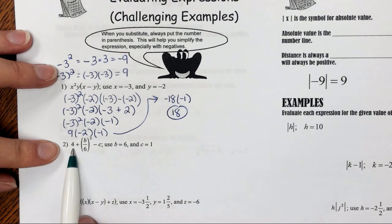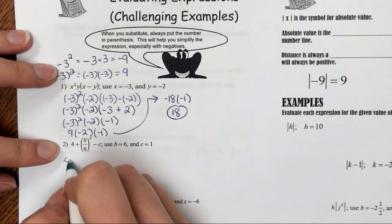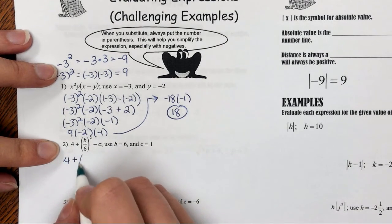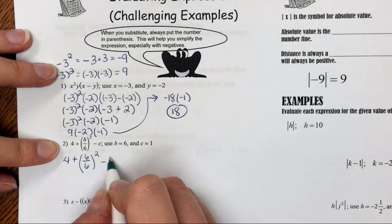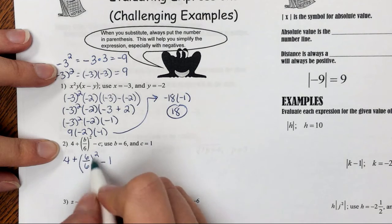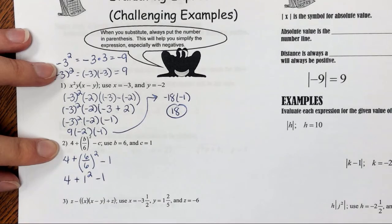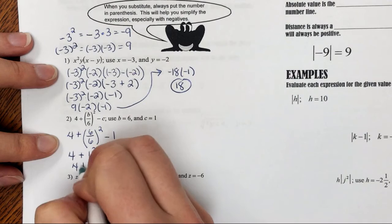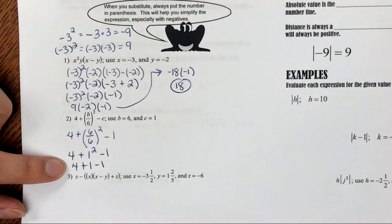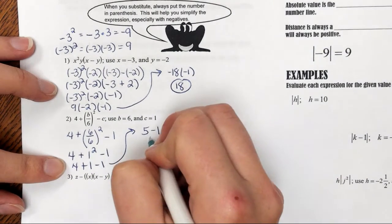Number 2: I have 4 plus b over 6, squared, minus c. Replacing b with 6 and c with 1. So I have 4 plus 6 divided by 6, squared, minus 1. Inside the parentheses I can do this division: 4 plus 1 squared minus 1. Then I do my exponents: 1 squared is 1, so 4 plus 1 minus 1. Adding and subtracting left to right: 4 plus 1 is 5, and 5 minus 1 is 4.